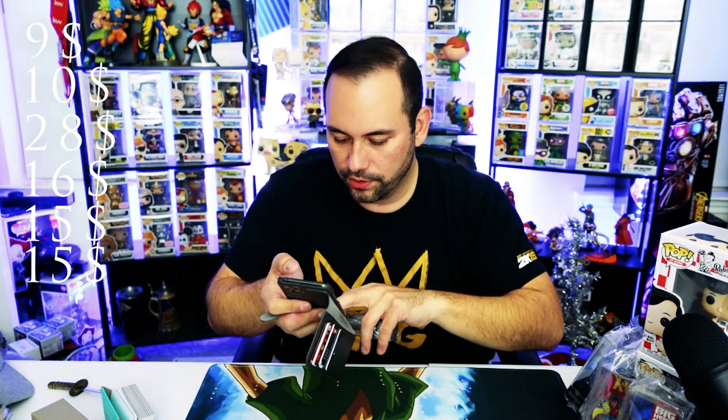Eve is $15 right on the dot. Let's check out Bulma — around $15. Ochako is clocking in at $16, with only one listed. And Launch — I've actually pulled Launch before in a Big Apple Collectibles mystery box. This is not the chase, but it's around $20.